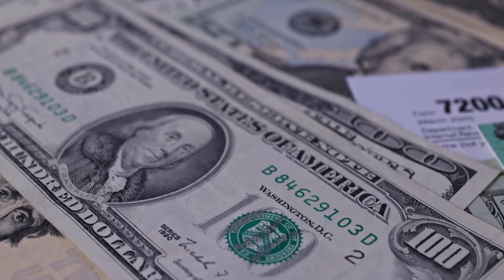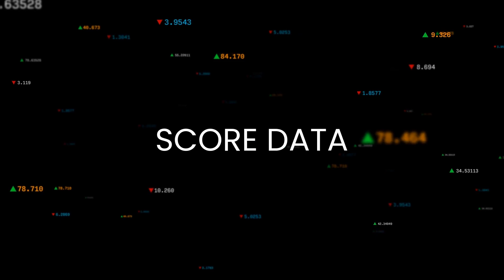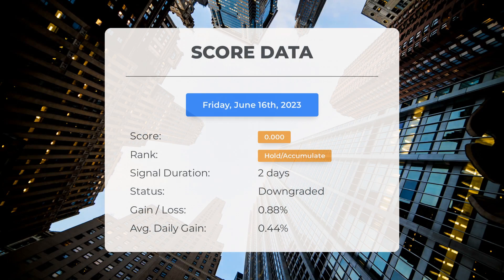Please note that this video is for informational purposes only and should not be considered as financial advice. Since June 15, 2023, our system has ranked PayPal as a hold/accumulate, giving it a score of 0.00. Let's take a look at the stock's performance during this period.